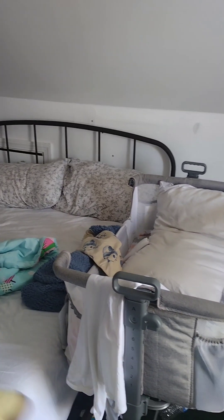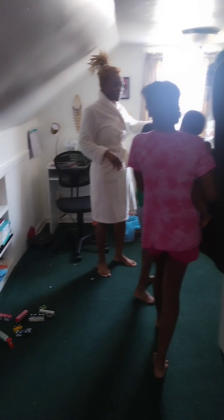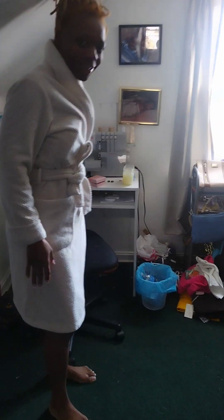So this right here is my room. It's like a room in an attic. It's cute though. Let's go. Don't worry about nothing, don't be talking about too much. This over here is my closet area and my sewing area, you feel me.